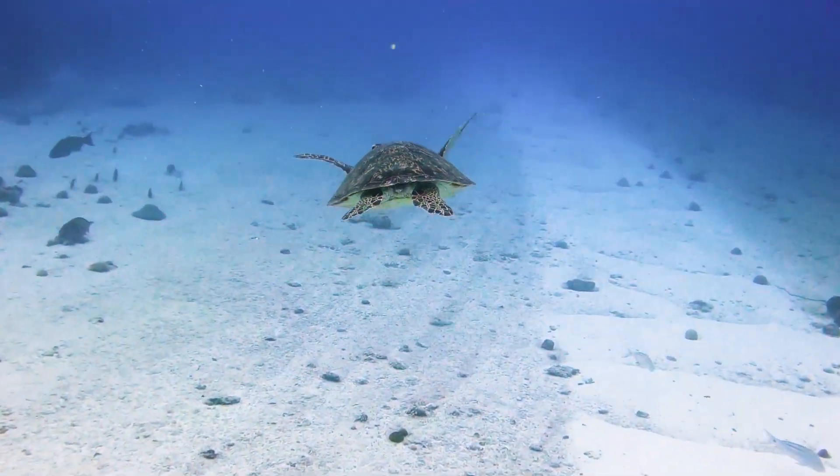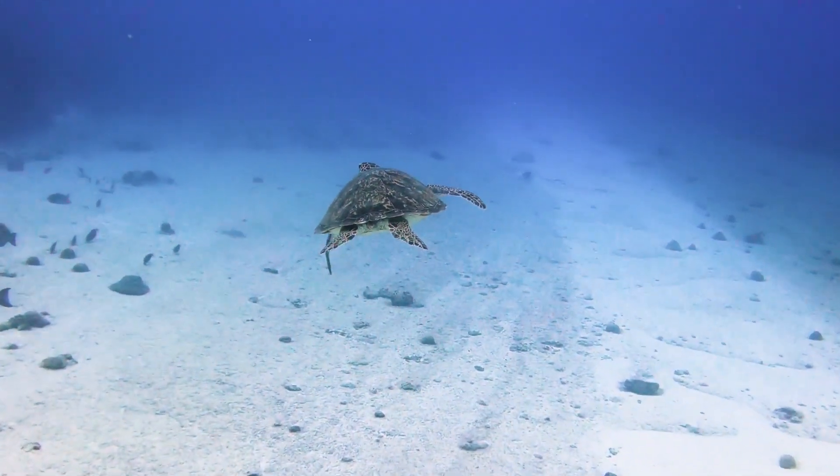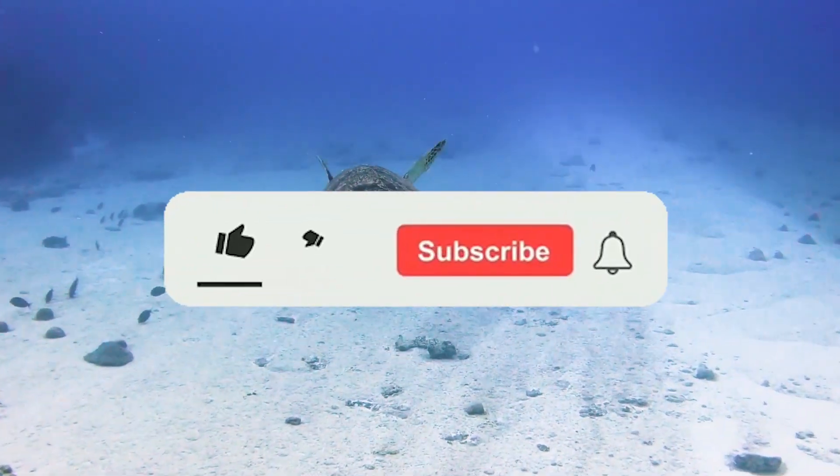Don't forget to subscribe to our channel and hit the bell icon to be notified of future videos such as this.